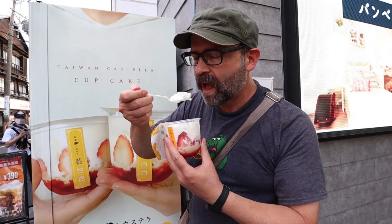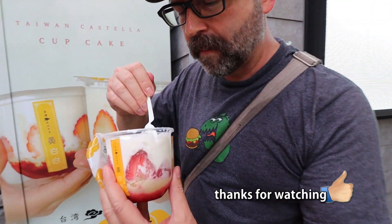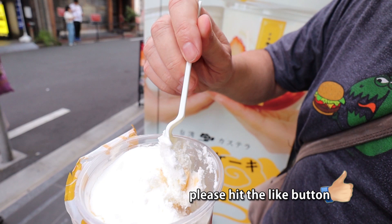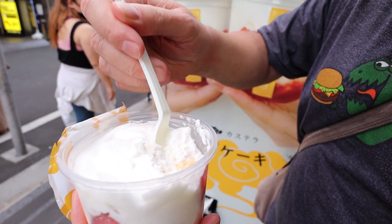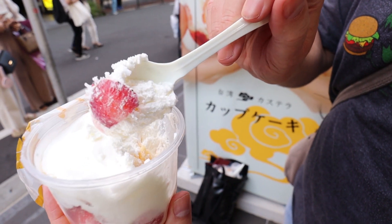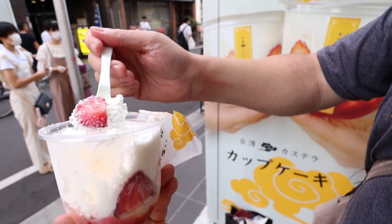It's very dense. Very delicious. There are like chunks of cake and that cream is so thick. I got a strawberry — unfortunately it seems like it's just a slice. I mean, it looks like there's so much strawberry, but there's just the one slice.